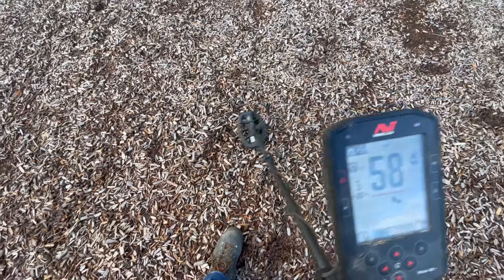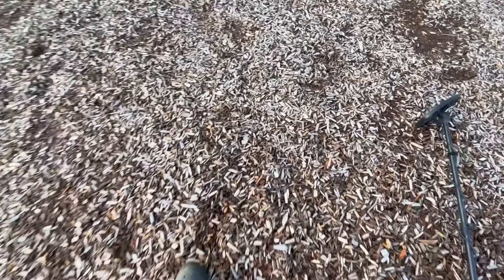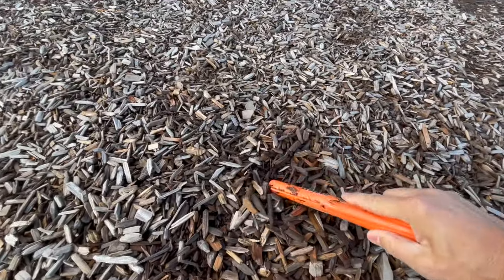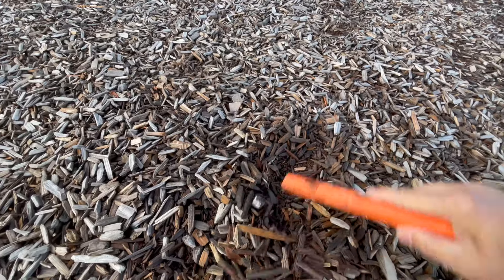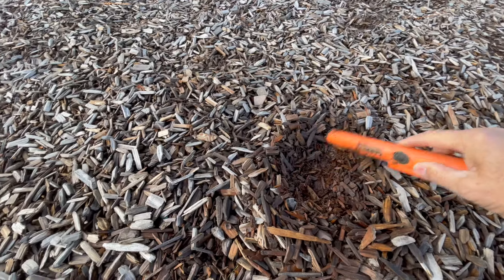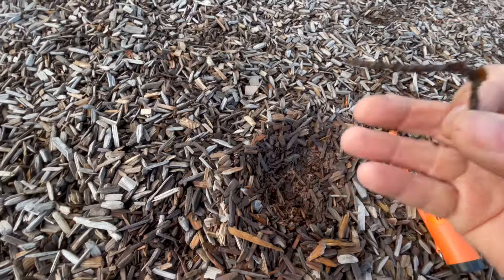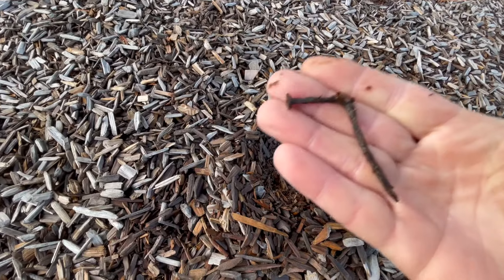High fifties, low sixties. Could be anything — probably not a silver coin, probably not gold. And there you go — a bent nail. Nailed it.